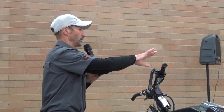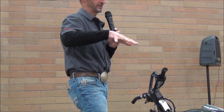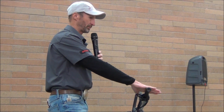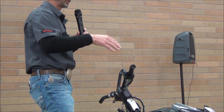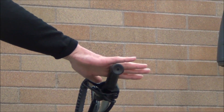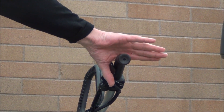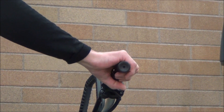The problem with thumb throttle is if you're descending and you need a little bit of throttle, your hand is on top of the handlebar grip and you're operating the throttle with your thumb. But during the course of the descent you have to hold your body back from the handlebars, and when your hand is on top of the grip there's nothing to hold your body back. Your hand slides forward and your thumb grabs the throttle when you're going down the hill, which is a difficult situation.